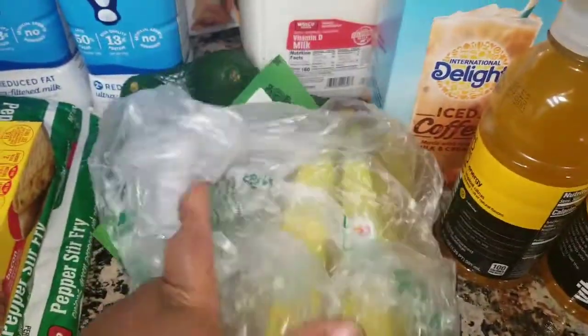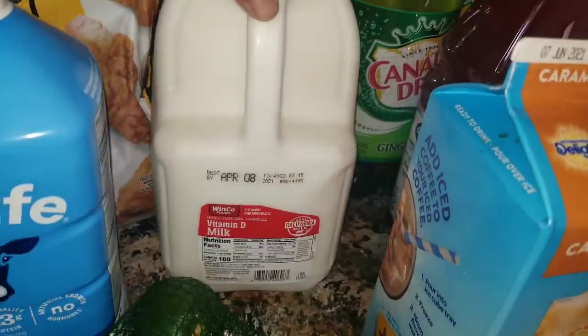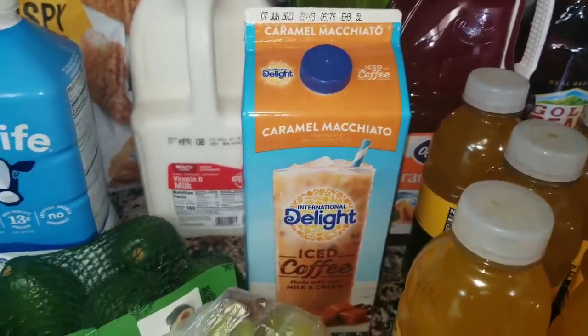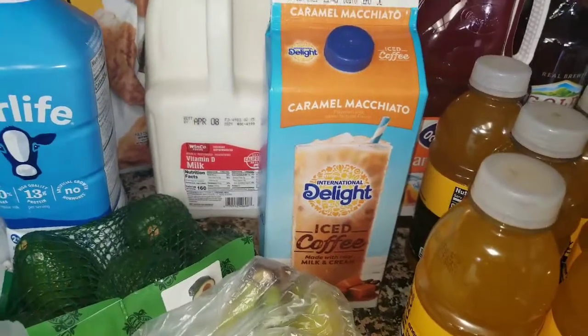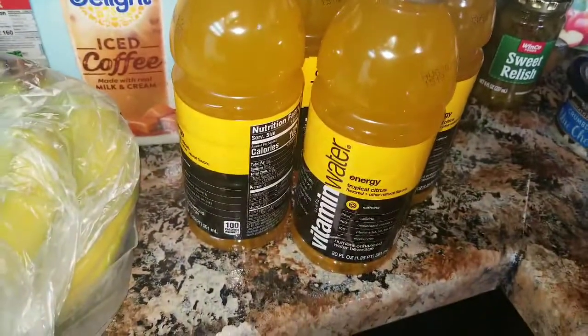Of course I had to get some more bananas and avocados. We got some milk for my family, and they had my coffee this time! I only got one this time because I still have some Starbucks coffee left over. Last time I did a haul they didn't have any, so I was happy to grab one.